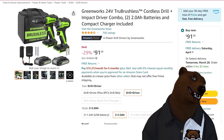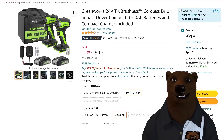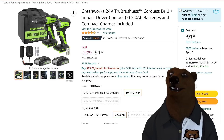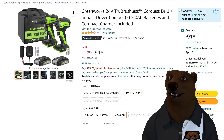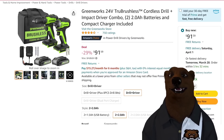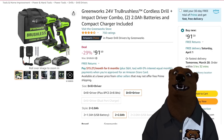Greenworks is getting into the hand tool space. I wasn't initially excited about their brushed stuff, but Brad over at Brad's Workbench tells me the brushless stuff is really good. So we're including it — Greenworks 24-volt brushless combo kit at $91.59, getting you a drill driver and impact, two batteries, a plug-in charger pack — which I'm not crazy about — and a bag. Let me know in the comments if you're in the Greenworks 24-volt line.